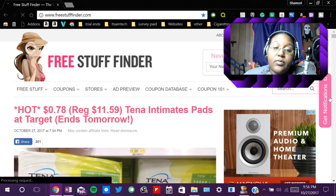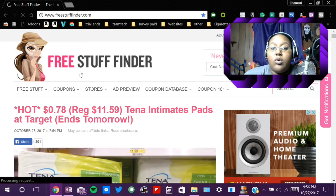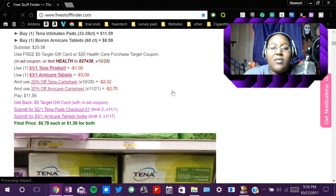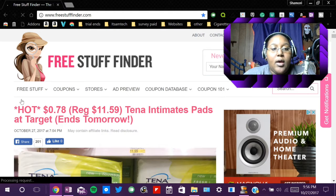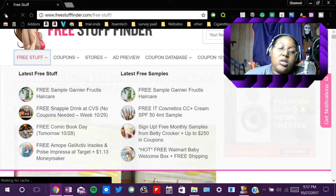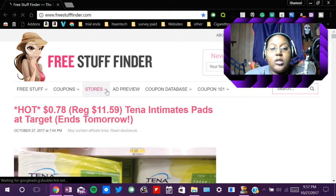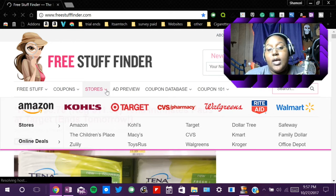So up next is Free Stuff Finder. Free Stuff Finder is more of a discount website than a freebie website. They post a lot of things where you can get discounts from online stores or in-store, and things like points for loyalty cards and stuff like that. When you go to this page, you'll see the menu bar at the top and you can go through the categories and click. You can choose Free Stuff, or click the dropdown menu and it will show latest free stuff, latest free samples. Or if you want coupons, it will show you where to get coupons or discounted stuff. If you click Stores, you can go to a specific store where you're looking to get these discounts or free products.